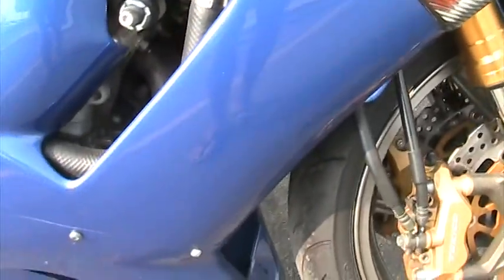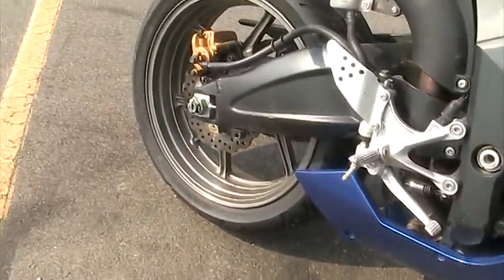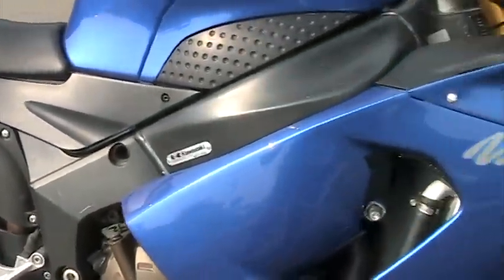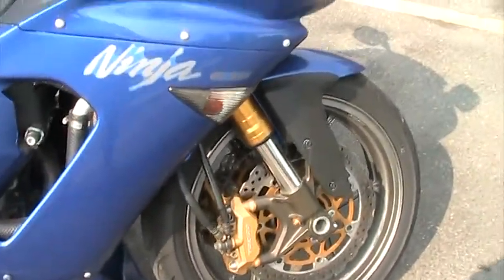The Ninja 636 — very very clean, very nice. The bike runs and rides 100% perfect. I just had it serviced. It really needs nothing. It's 100% ready to go.